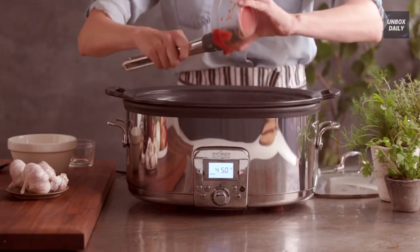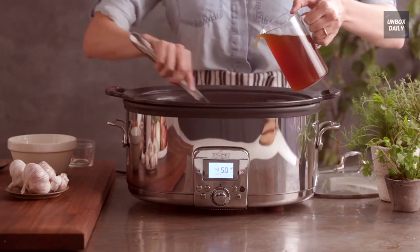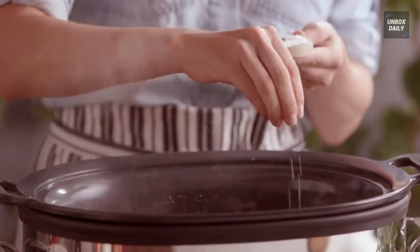That video covered the best slow cookers. Show us your love by hitting the like button and subscribing to our channel. Stay tuned for more videos — have a great day!